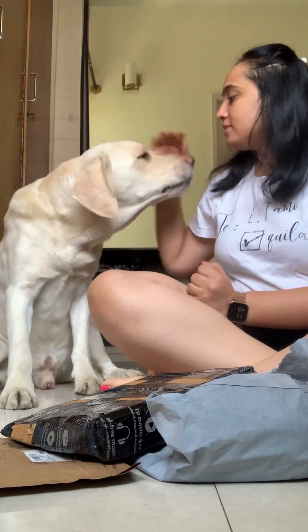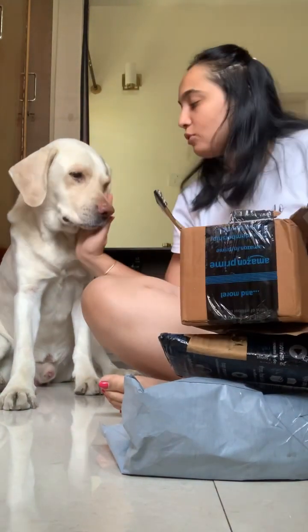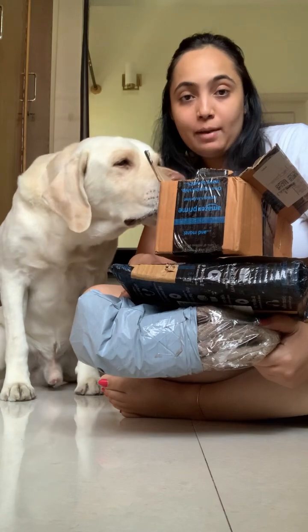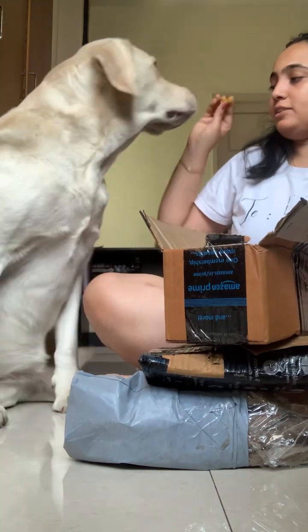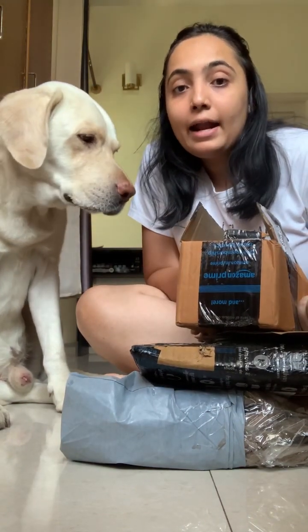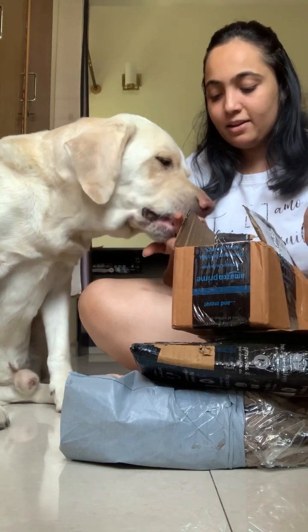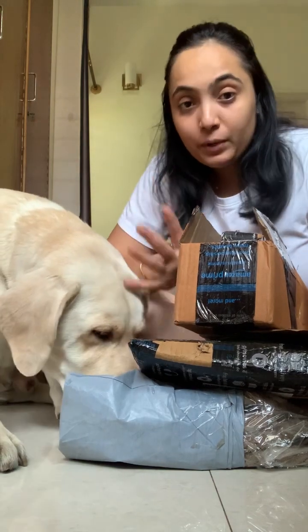Hello guys, welcome or welcome back to my channel! In today's video we are going to showcase a shopping haul for Leo, which I recently did from Amazon. I recently purchased a couple of things for Leo — only necessary things, things which were required. I thought I'll share with you guys a mini Amazon shopping haul for Leo kind of a video.